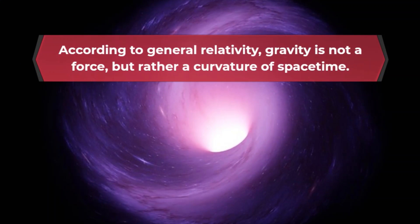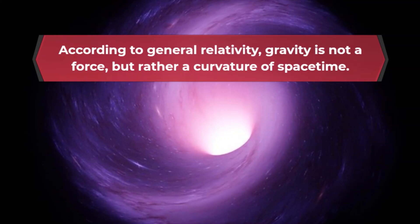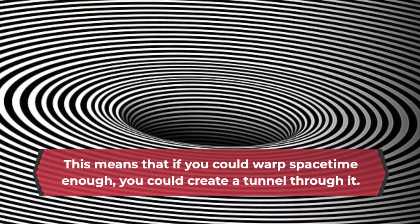gravity is not a force, but rather a curvature of spacetime. This means that if you could warp spacetime enough, you could create a tunnel through it.